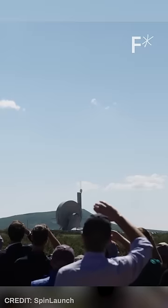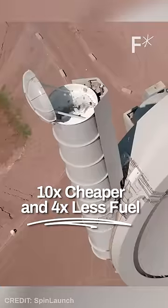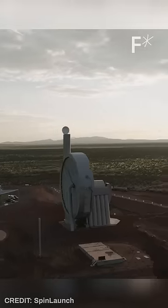This method of getting objects into orbit is 10 times cheaper and requires four times less fuel than the traditional way. SpinLaunch also says it creates zero emissions in the most critical layers of the environment. It's also just kind of fun.